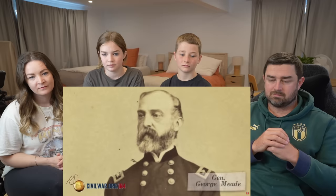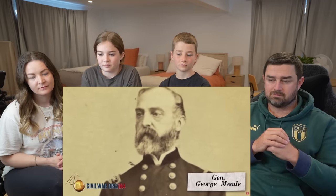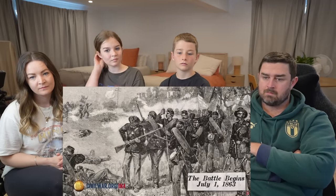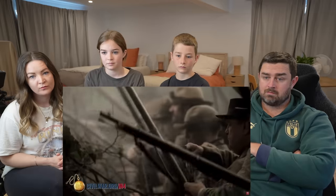In June of 1863, Confederate General Robert E. Lee took his Army of Northern Virginia into the North for the second time. The Union commander, George Gordon Meade, was in pursuit. They would ultimately bump into each other at Gettysburg. The Battle of Gettysburg started by accident — literally, troops bumped into each other.